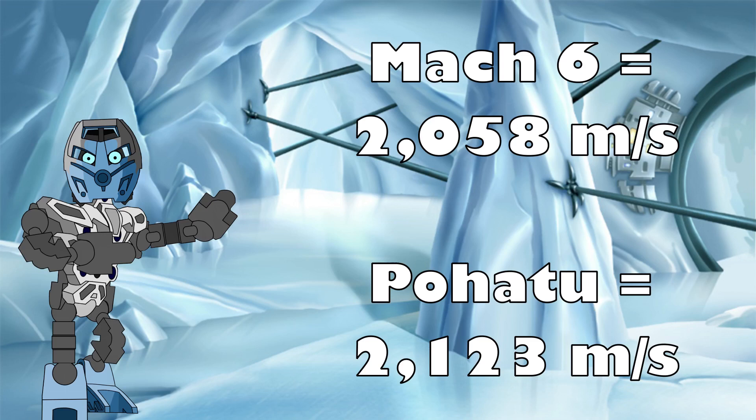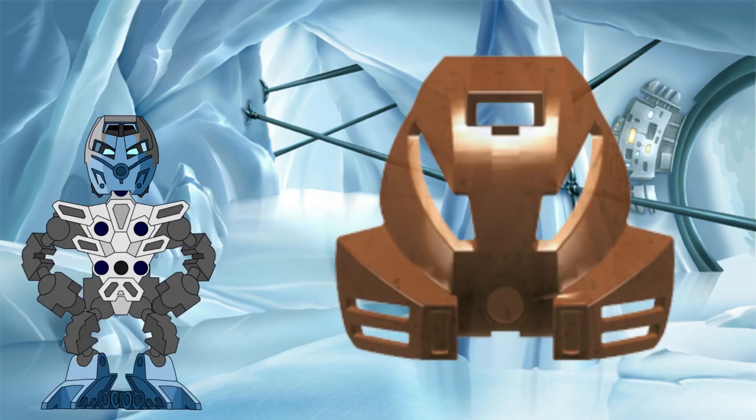Pohatu doesn't just go supersonic when he activates his mask — Mach 6 is hypersonic. He could run around the entire circumference of the earth in only 6 hours. And remember, this is the absolute bare minimum speed Pohatu would have been travelling at, meaning the actual speed of the Kakama is even faster than this, probably by a significant margin once all of the twists and turns of his true route are taken into account.